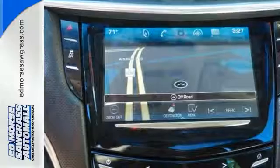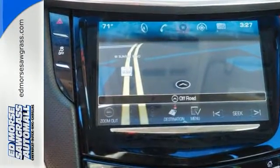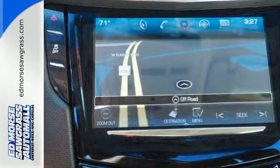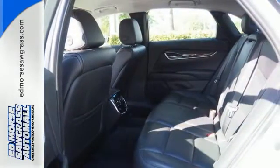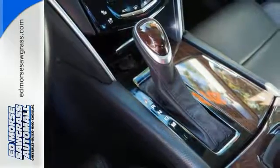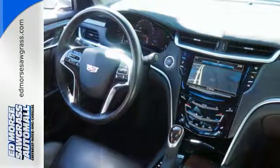The active noise cancellation and magnetic ride control give you a smooth and quiet ride. The V6 engine is ready when you need to make a power move, and the Cadillac CUE is ready to match your mood with the perfect soundtrack. It continues to take care of you with features like adaptive remote start, OnStar with 4G LTE, and wireless charging.